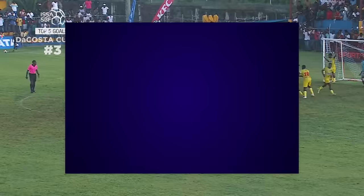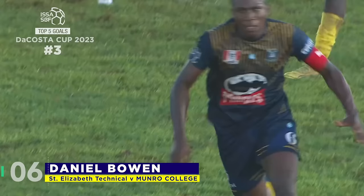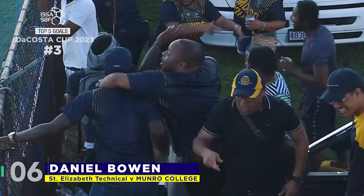McGrath! John T. Johnson with the corner kick! Headed back! And it's a fantastic finish from the captain! The game is on! Daniel Bowen responds! Only two minutes later!